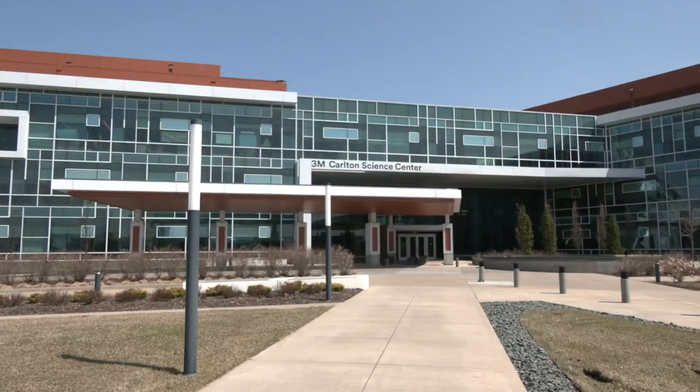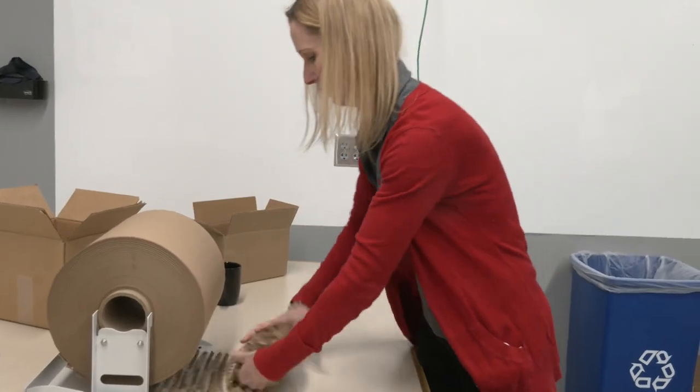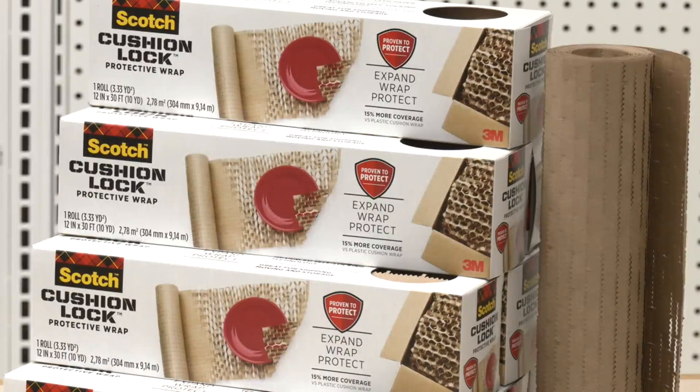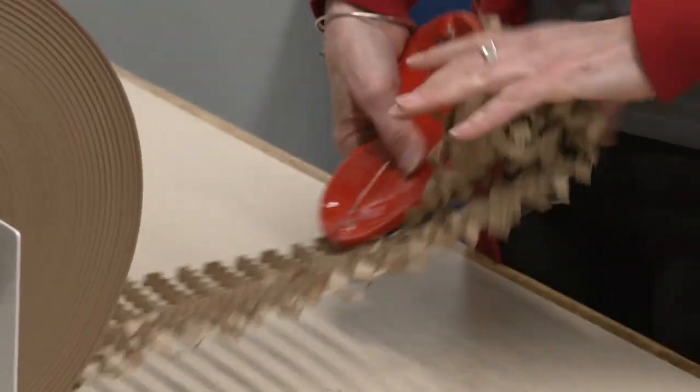Tom is an inventor for 3M and his design solved one of the company's problems. Their goal is to replace plastic bubble wrap with a sustainable solution. Tom's paper design became Cushion Lock, a green, recyclable alternative to the plastic bubble wrap we all love to pop. There's an actual growing demand — if you tried to do this 30 years ago, people might not have been interested.